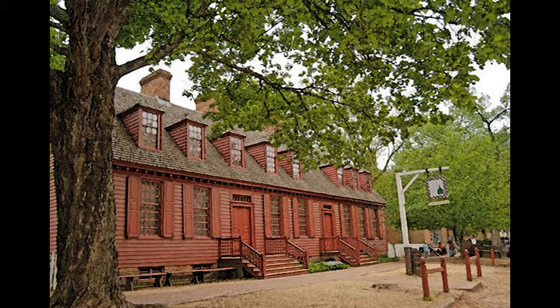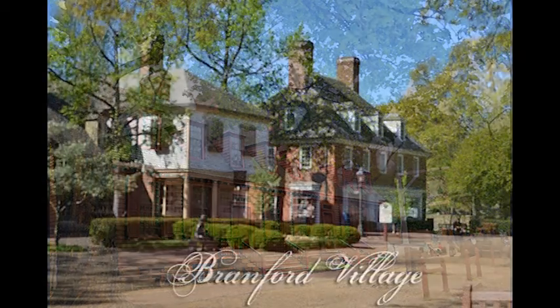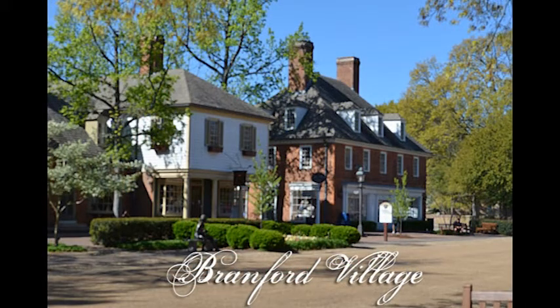Here's another photograph of another type of colonial building that would have been back in the period. These would actually be for timeshares or some type of vacation home rentals that you could rent out — physical locations, multiple buildings, almost like a condo but this condo looks like this. Here's another picture of Brantford Village and also of Merchant Square.